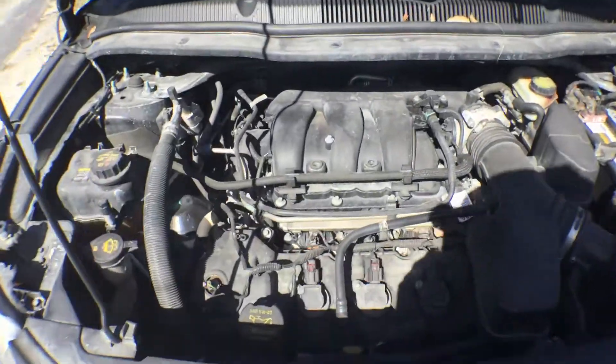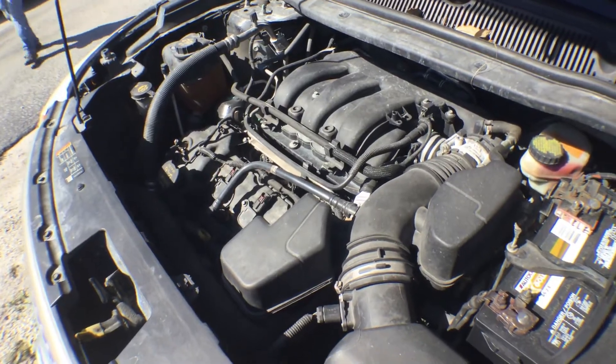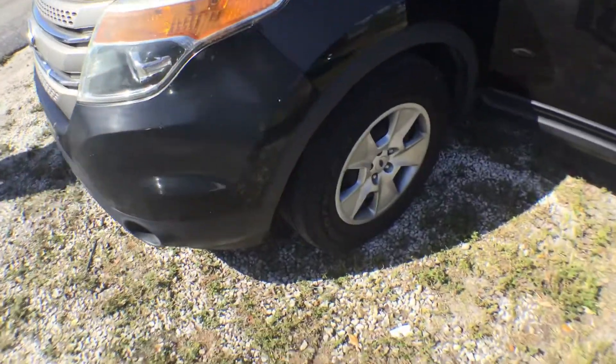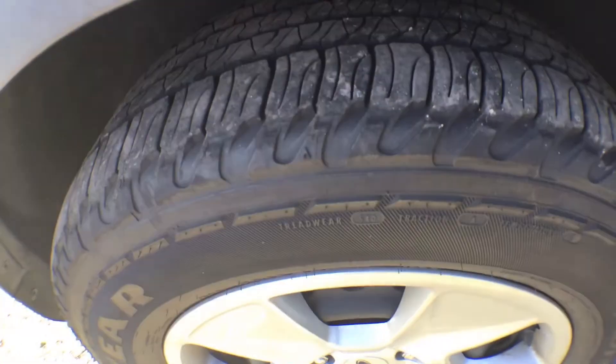Motor sounds good. It's a 3.5 liter, gasoline. It's got good tires and nice hubcaps — they look like mag wheels. Tires are really good.